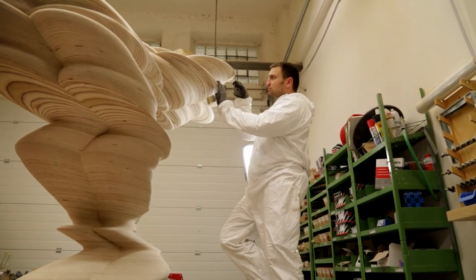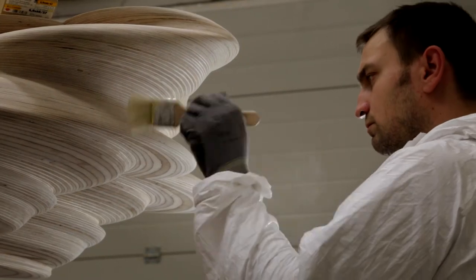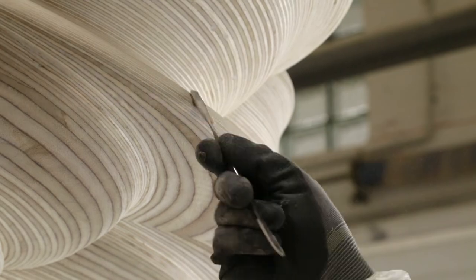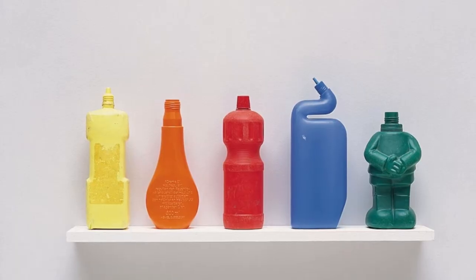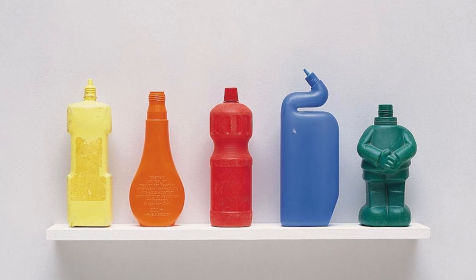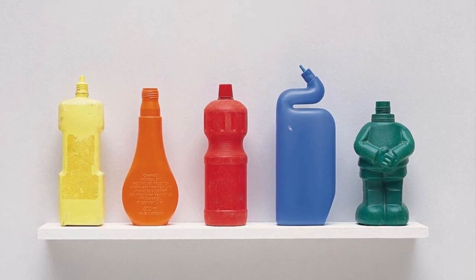After looking for loads of different materials and looking at things that were made by industry, and realising that industry makes things the cheapest and easiest way possible — so it's straight and it's flat and it's round — it's just the simplest of geometries.